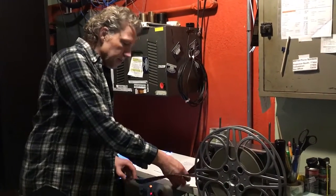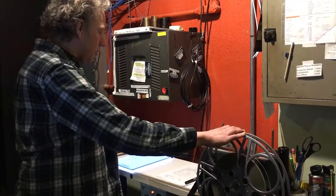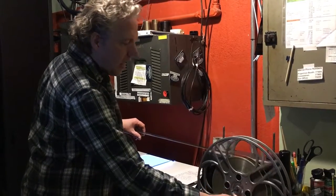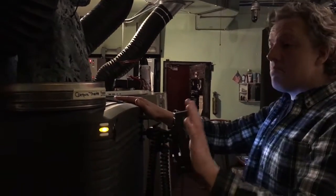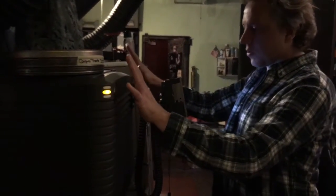We have to inspect this just to make sure that it's clean, that there are no major imperfections that would wreak havoc on itself inside our projectors. So I'm working on this, but just to show you more parts of the theater, this is our digital projector right here, where the majority of our films, Thursday through Sunday, are screened through.